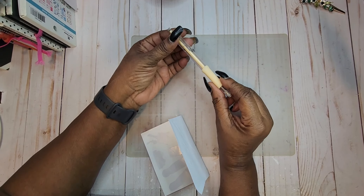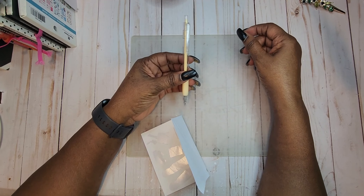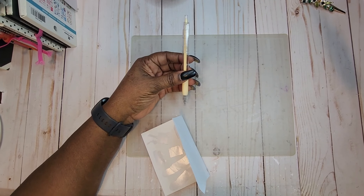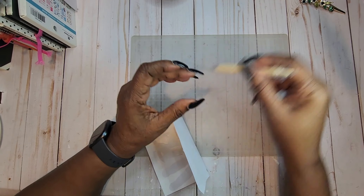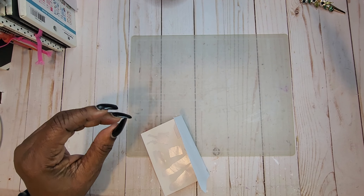I want to try these out and see how I like them. You get them in different colors — I got a white, a blue, a yellow, and a green. I can't remember the other color because I shared some with my sister.